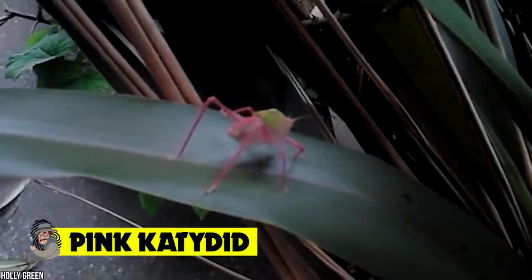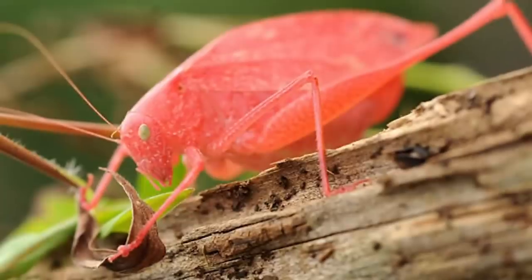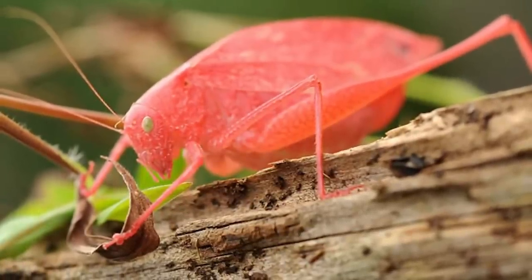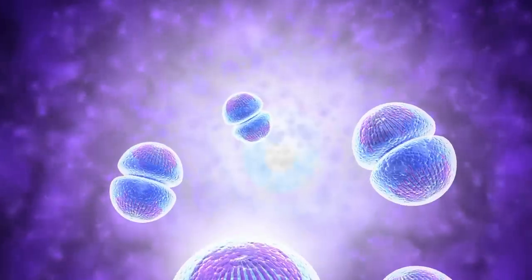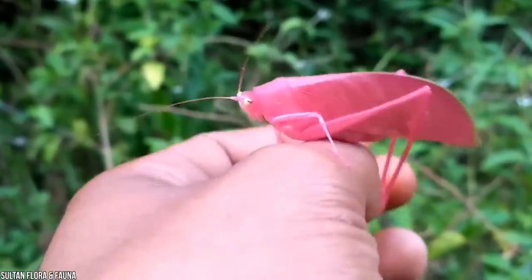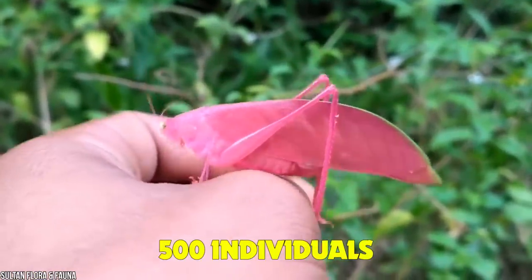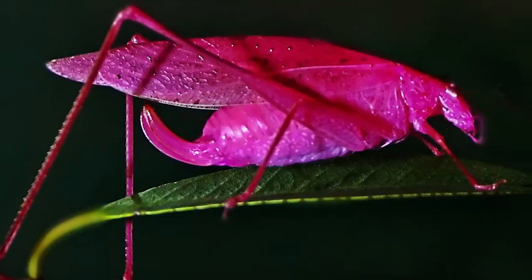Pink katydid. This enchanting pink insect was first discovered all the way back in 1887, and it's incredibly rare to find both in the wild and in captivity. This brightly colored bug is a member of the katydid family, and it's believed that their soft pink hue is actually the result of a condition called erythrism — a genetic mutation similar to what you might find in albino animals. Usually green, a pink katydid is so rare that they only occur once out of every 500 individuals.